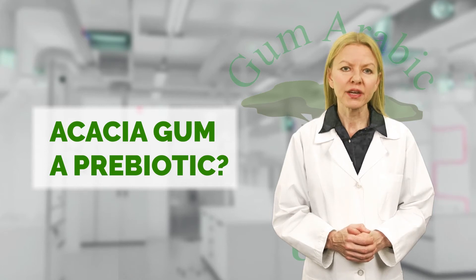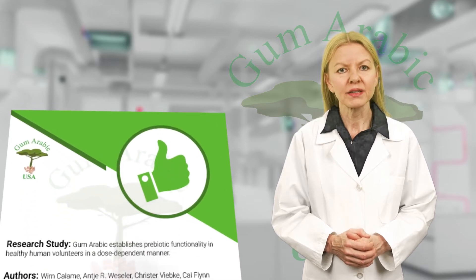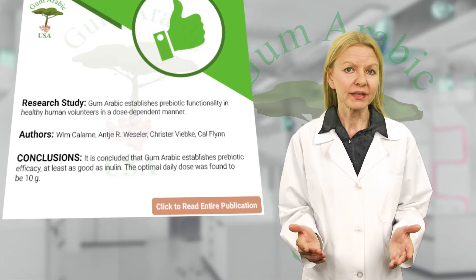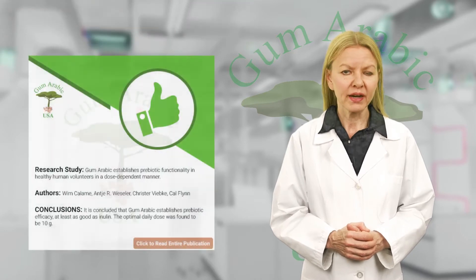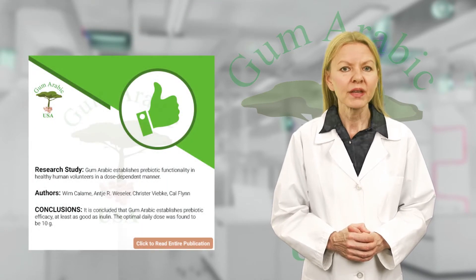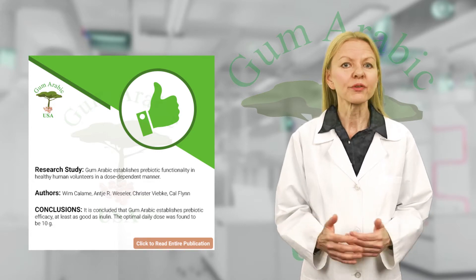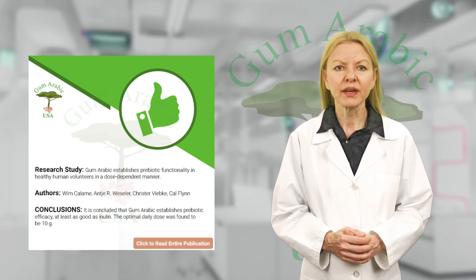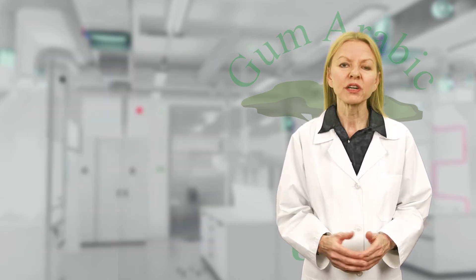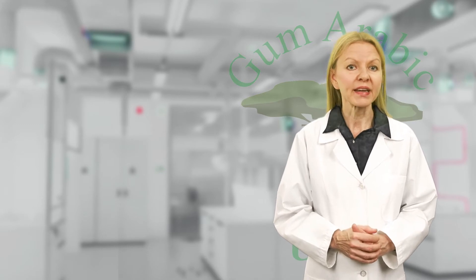A research study conducted in 2008 concluded that gum arabic establishes prebiotic efficacy that is at least as good as inulin. They also found that the optimal daily dose to reach this prebiotic effect was 10 grams daily. Although inulin is thought to be the best source of prebiotics in North America and Western Europe, we at Gum Arabic USA believe that acacia gum is much better because it's 100% natural in cultivation and extraction.